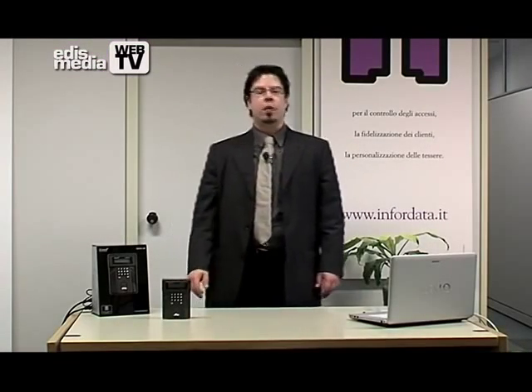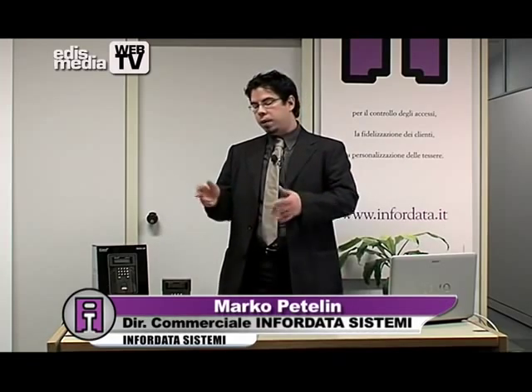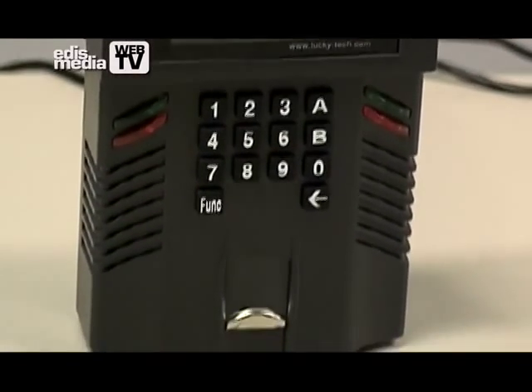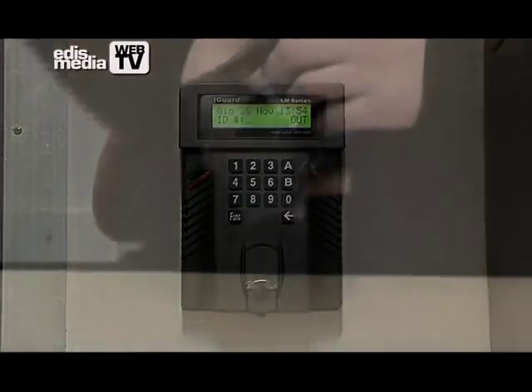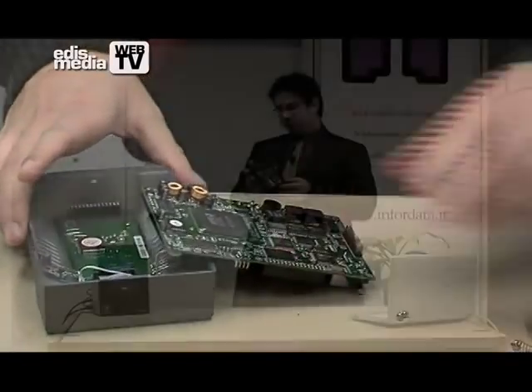Welcome, I am Marco Pedelin, the Commercial Manager of InfoData Systemi. Today, it is my pleasure to show you our flagship product, which is iGuard LM520. We have been distributing this product successfully for over 10 years and we have installed it in over 2,000 companies. It has the main feature of being very simple to install and to use.